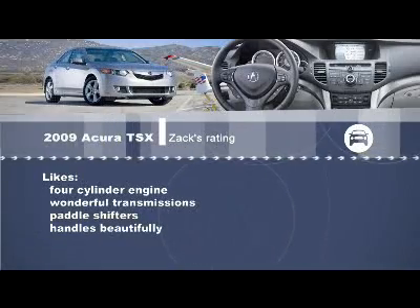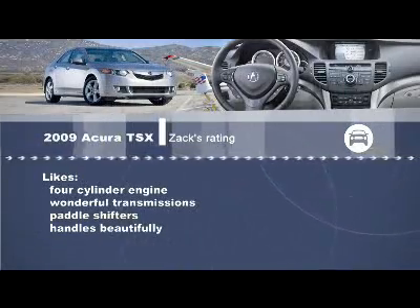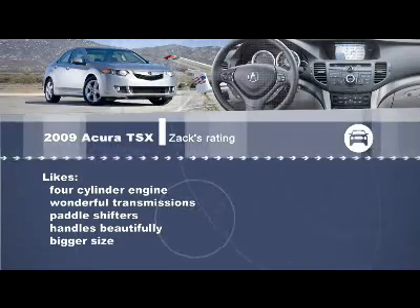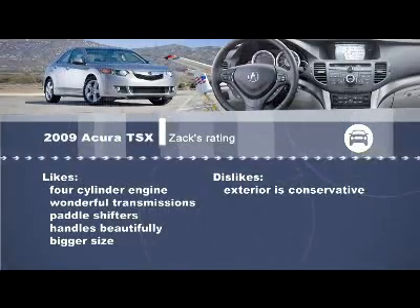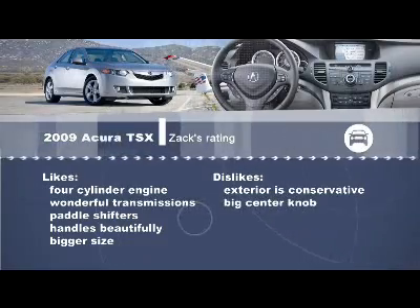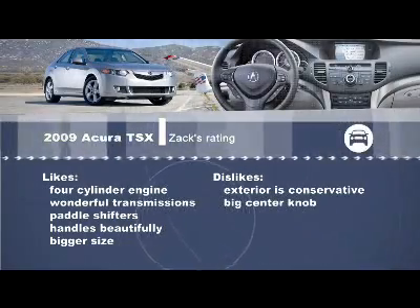It handles beautifully, yet it's still comfortable and relaxed enough for daily use. The bigger size makes it a more useful car for families — the back seat previously was a little squished. On the downside, it's just the slight styling thing: the outside is still a bit conservative, and on the inside I don't like that big knob in the center — the same complaint we had about the regular Accord. But it wouldn't stop me from getting the car.